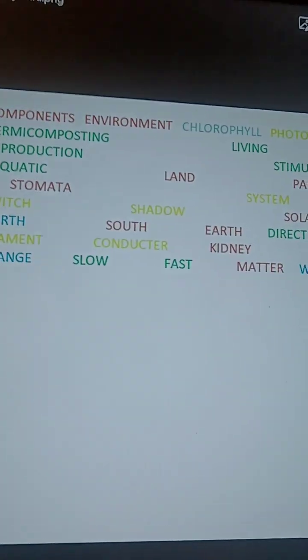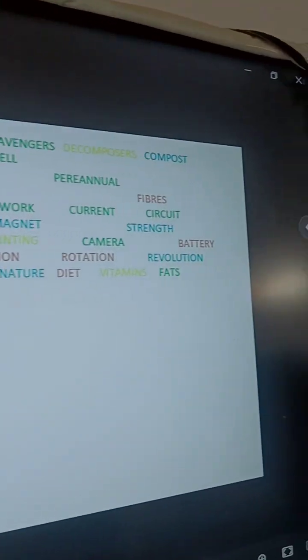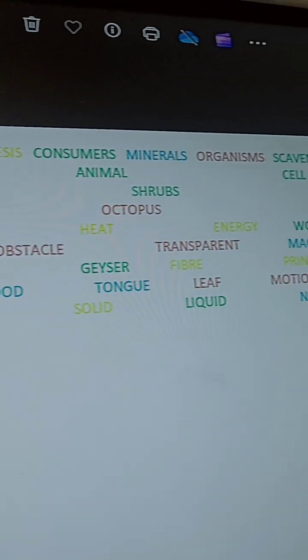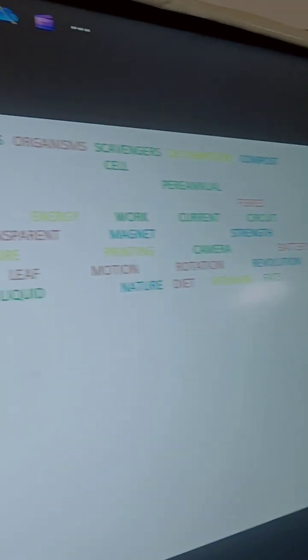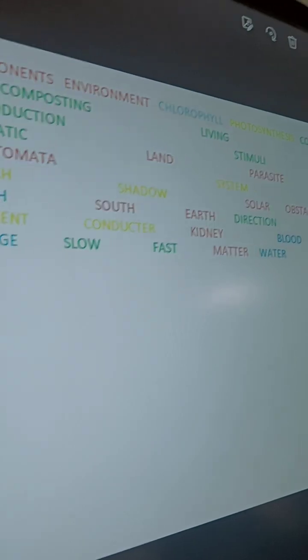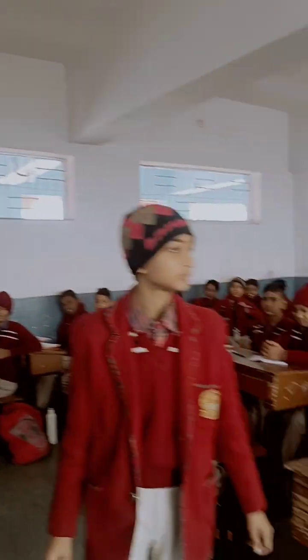There are so many words written on the board. Are you looking at all these words? Yes ma'am. These are written in four colors — red, yellow, green, and blue. Just I am explaining to you what you have to do.